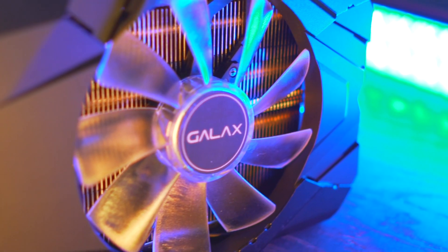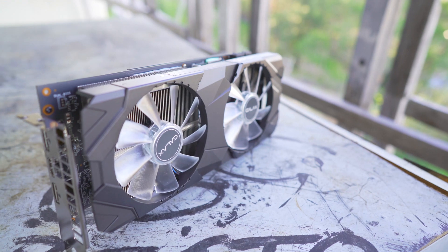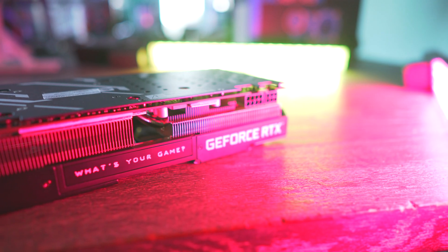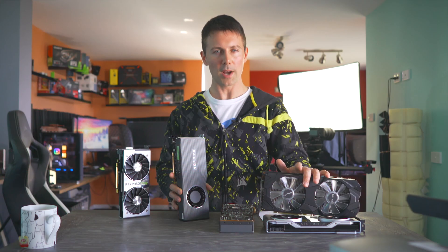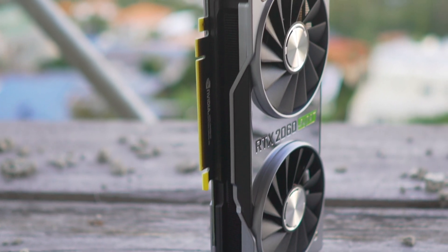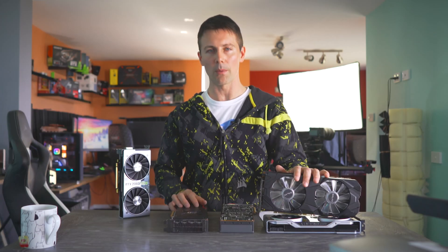I'm also going to be testing out the Galax add-in board partner model here and comparing it against the original 2060 Super Founders Edition to see if it's better to go with an aftermarket solution than with the OG Nvidia solution. Let's roll those benchmarks.